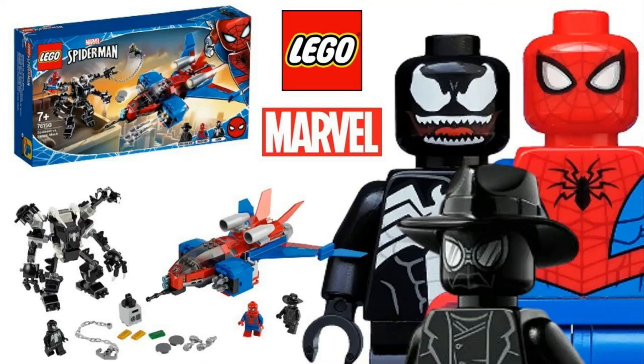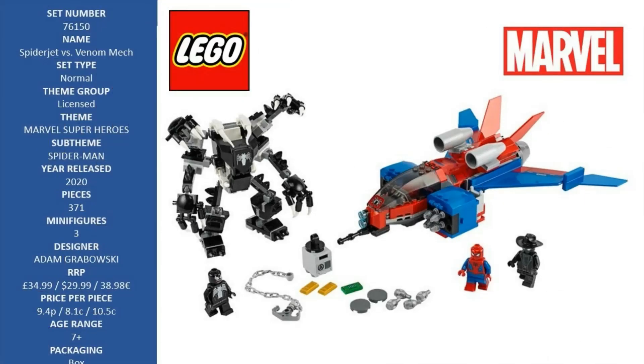Hello LEGO fans, this is LEGO Marvel Spider-Man Spider-Jet vs. Venom Mech, 76150. There's endless action when kids play with LEGO Marvel Spider-Man Spider-Jet vs. Venom Mech, 76150.